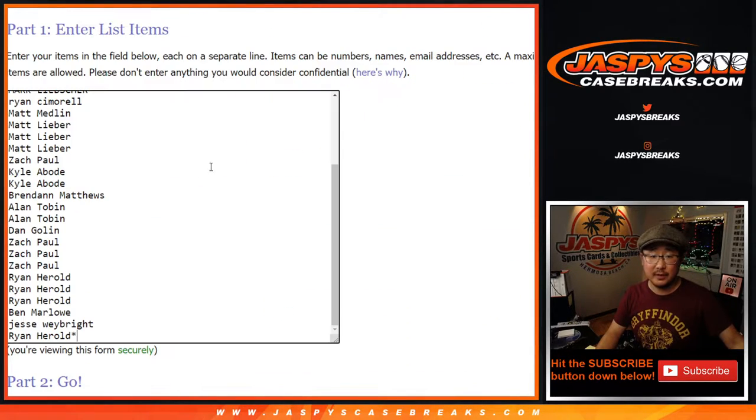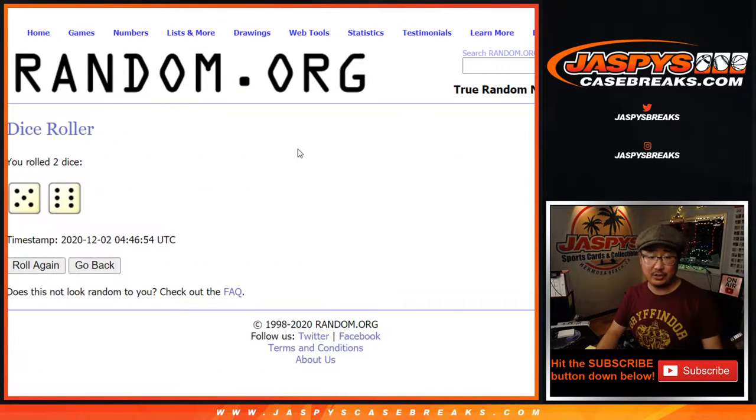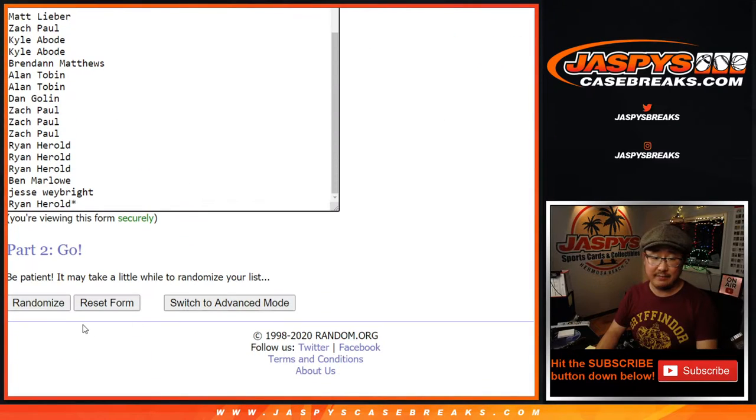So we're going to do the break itself first. Big thanks to all these folks for getting into it — all the teams are in. Let's roll it and randomize each list five and a six, eleven times. The randomizer for the giveaway will be in a separate dice roll at the end of this break.